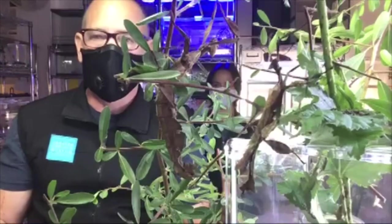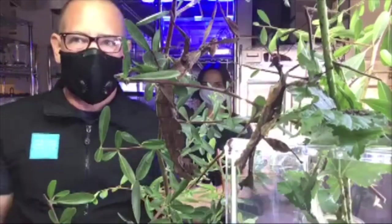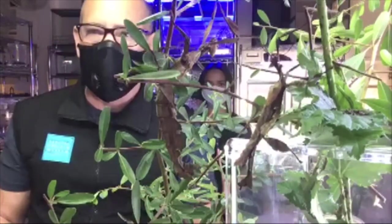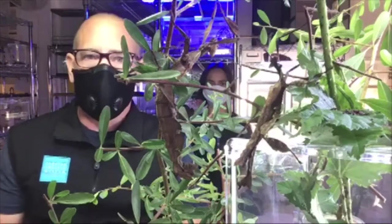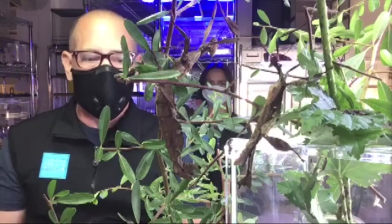Hi everyone, welcome to another Lunchtime with Live Animals. I'm Forrest, here in the background is Crystal, our Invertebrate Care Specialist. I manage the Live Invertebrate Program. And we're here today with another group of insects, some of our favorites.